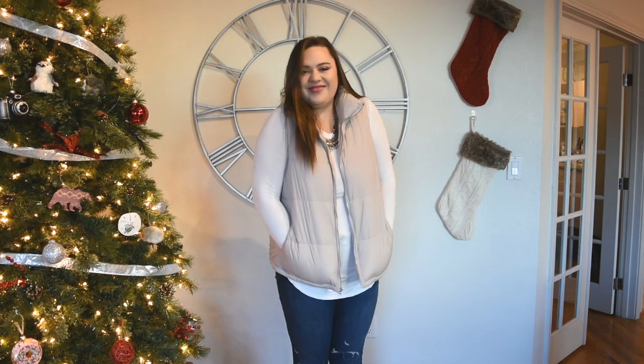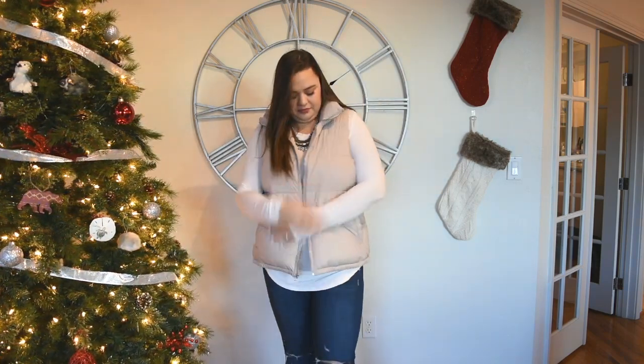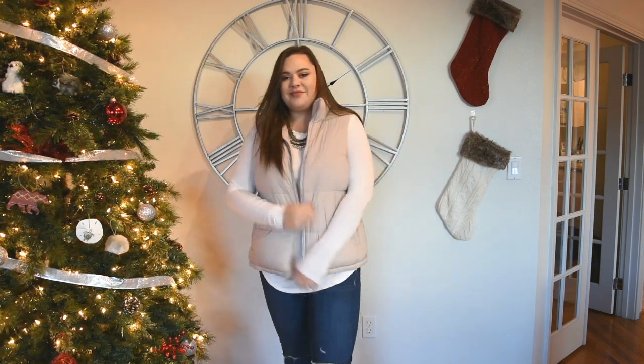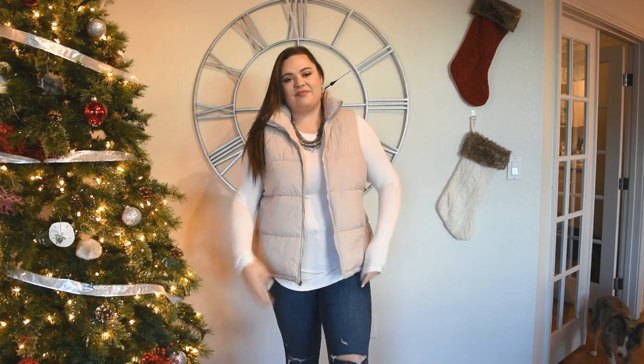Alright, I'll stop rambling and get into the video! First up we have this really cute pink puffer vest, which I love. I wear puffer vests a lot living here in Colorado because it gets really cold and they're a great way to stay warm. This one is paired with some jeans and the white shirt that I also got from Old Navy.